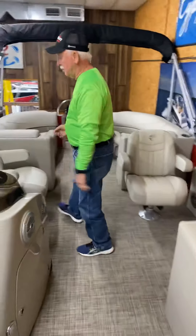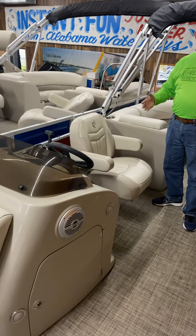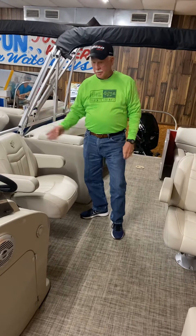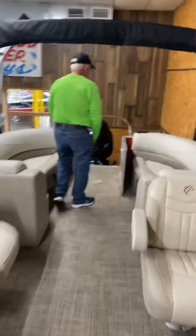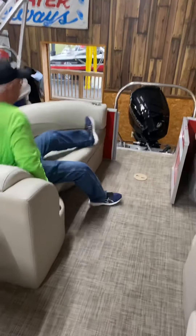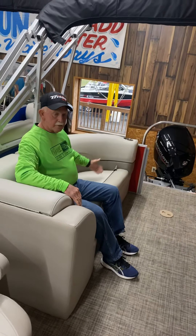This 21-foot boat comes equipped with a 90-horsepower Mercury four-stroke — one of the best engines for economy and power in its category. It also has a seating capacity of 11 people. Back here in the rear, you pull in two arm rests and you've got a place to lay back on both sides, or you can seat three people.